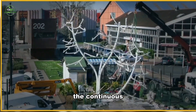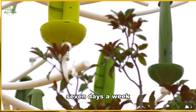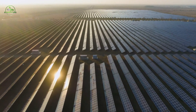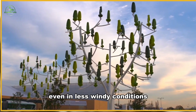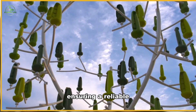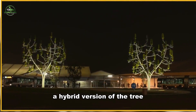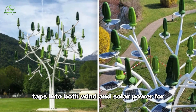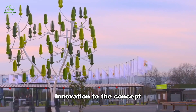The continuous operation of these microturbines is a key feature, providing energy seven days a week, 24 hours a day, surpassing the time constraints of solar panels. Excess energy can be stored in batteries, providing resilience even in less windy conditions. Each tree incorporates four batteries, ensuring a reliable power supply. Furthermore, a hybrid version of the tree, featuring solar torpedoes beneath the turbines, taps into both wind and solar power for enhanced stability, adding another layer of innovation to the concept.